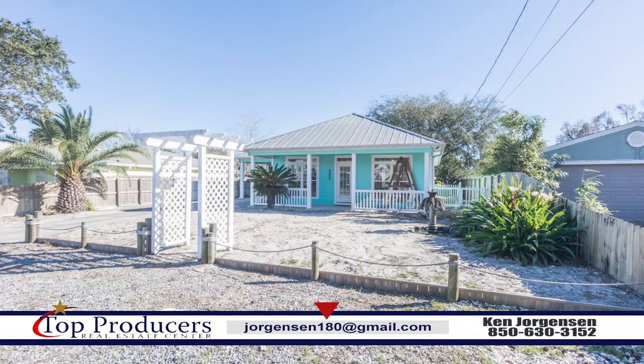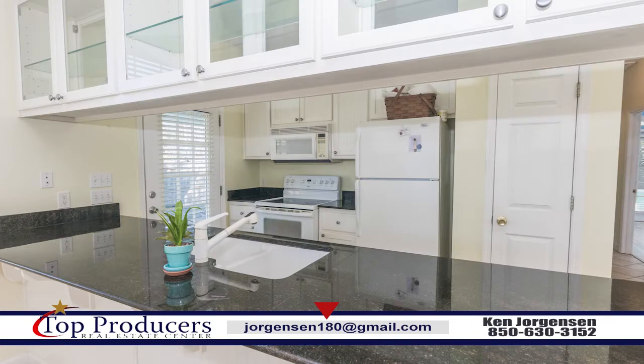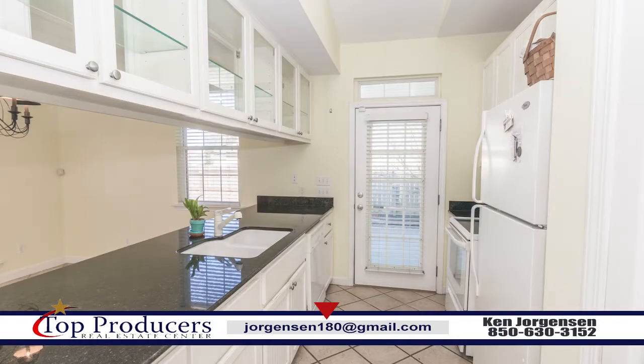This two-bedroom, two-bath house built in 2002 features close proximity to the sugar white sands and emerald waters of Panama City Beach, along with shopping, dining, and entertainment galore with Pier Park just under a mile away.